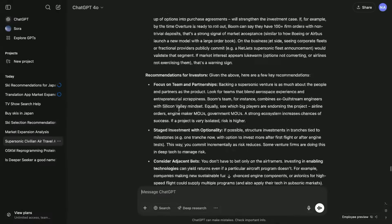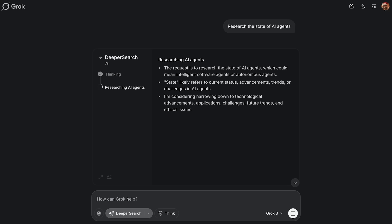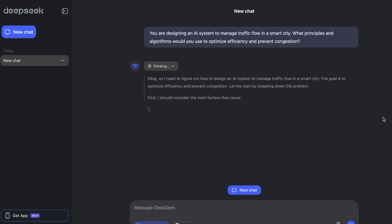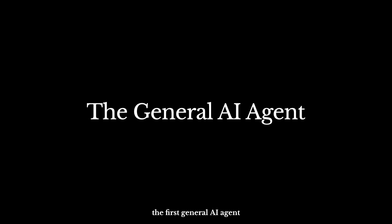Usable AI agents are finally here, from deep research platforms out of OpenAI and Google, to similar tools from XAI and DeepSeq. Joining the competition now is Manus, a brand new agentic AI platform that has taken the world by storm. Today, we're launching an early preview of Manus, the first general AI agent.